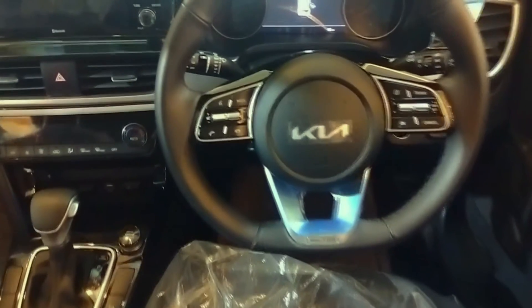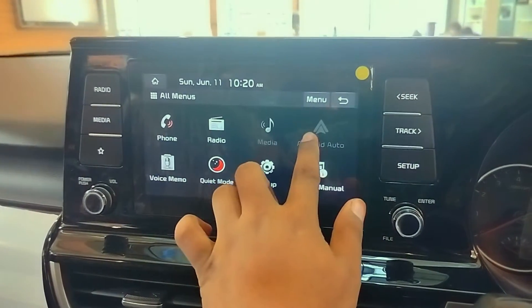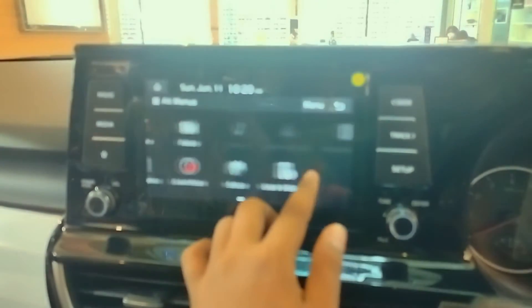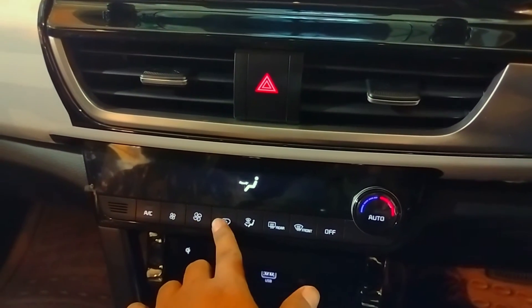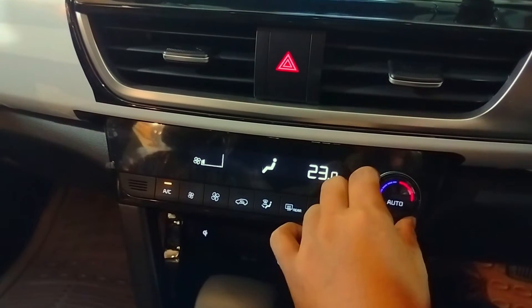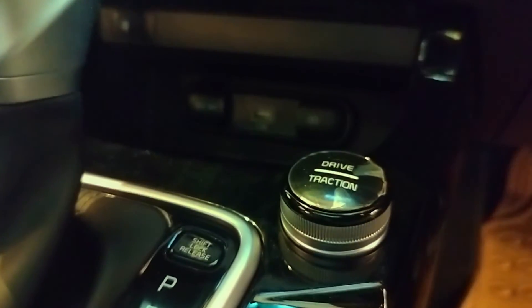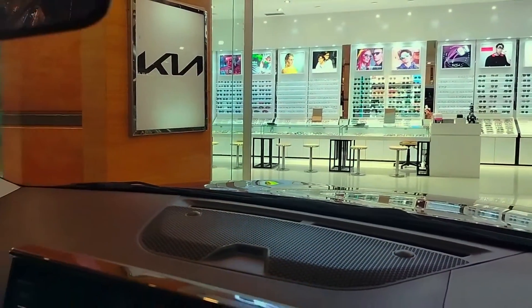Head unit yang digunakan Kia Seltos berukuran 8 inci dengan layar kapasitif, desain black glossy, dan sudah dilengkapi Apple CarPlay dan Android Auto serta wireless charging. Di bagian bawah terdapat port USB dan adapter charge. Kisi-kisi AC buka tutup dengan finishing silver yang mewah. AC sudah digital dan auto climate control. Tuas transmisi beraksen silver, dengan drive mode dan traction control. Total ada 6 kantong udara atau airbag berpasangan yang melindungi penumpang, terdapat di dashboard, samping bangku depan, dan di pilar mobil.